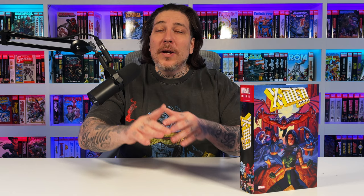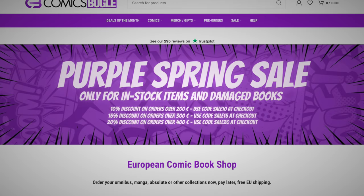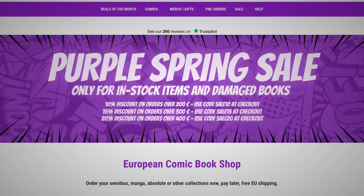My international folks, I got you covered too. If you're in the EU, check out comicsbugle.com — you can pre-order omnis and other collected editions, and you don't pay until the book is ready to ship. Hulk-proof eco-friendly packaging with free shipping and no taxes or import fees, plus customer service guaranteed to respond within 24 hours.